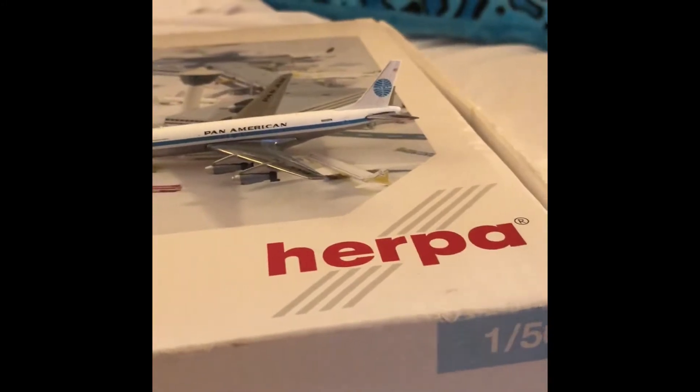If you're wondering what that is, yes, it is a Gemini Jets building terminal, but we're going to return it because all the pieces aren't in there. I'm hoping to get the same one just like it. I have nine Gemini Jets now.